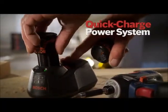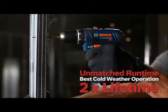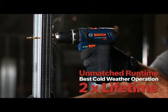It comes with Bosch's 12V Max Lithium-Ion Quick Charge Power System, with unmatched run time, best cold weather operation, and twice the lifetime.